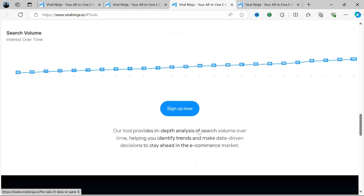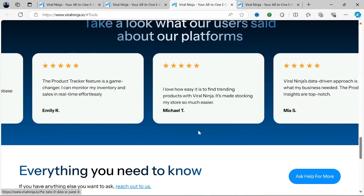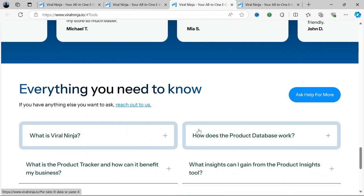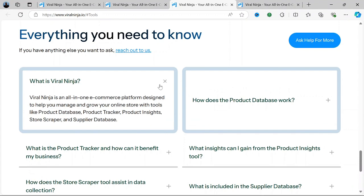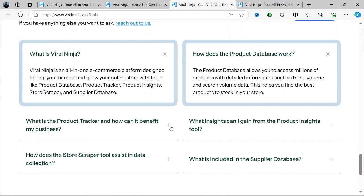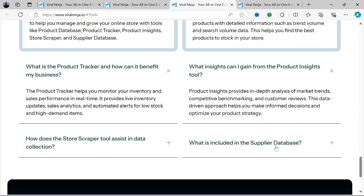SEO Enhancer: Viral Ninja also assists with SEO by offering keyword analysis and other tools that help increase organic traffic to your social media profiles and websites, contributing to overall online visibility. Content Creation Assistance: Viral Ninja provides a basic content creation toolkit that includes customizable templates, image libraries, and editing tools — especially helpful for users who may not have advanced design skills but want their social media posts to look polished.